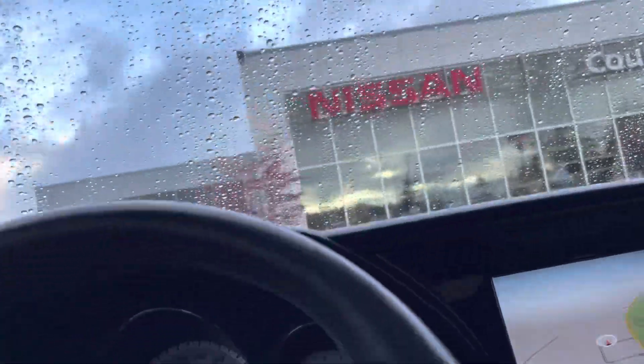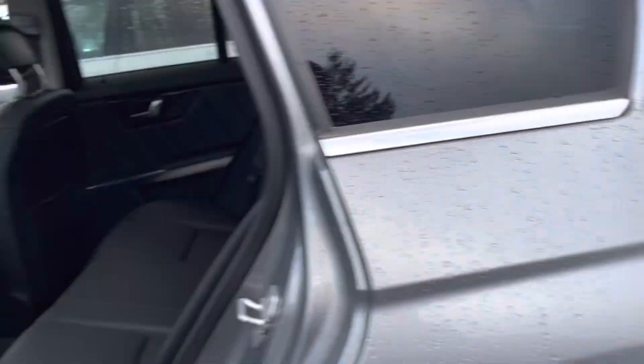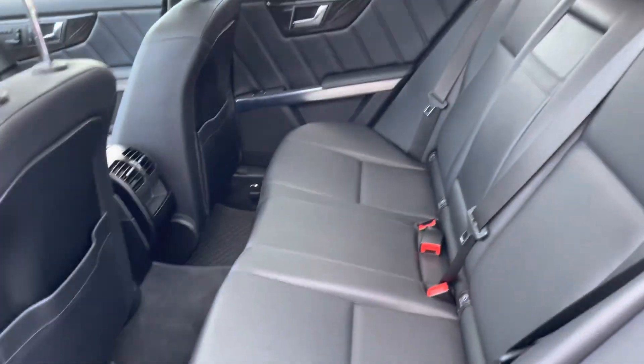If we get in the back seat here — it's well taken care of, pretty clean. You can also fold the seats down with a 60/40 split.